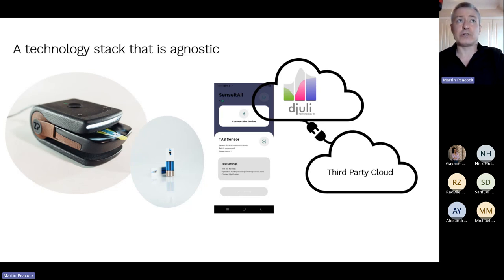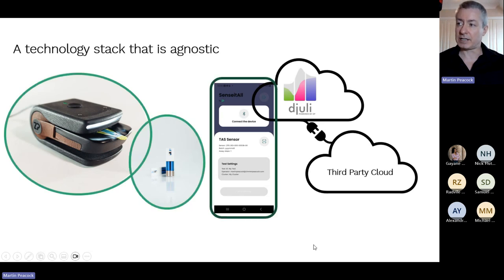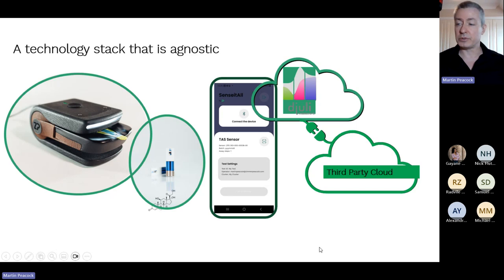We're already built into the API — the application program interface — economy, where different cloud services talk to each other. We can plug into that global economy. Businesses of the future will be more application-led than technology-led, asking 'can you sense glucose here?' and turning that technology stack into part of their product offering. People won't necessarily be doing all the deep tech development in-house.